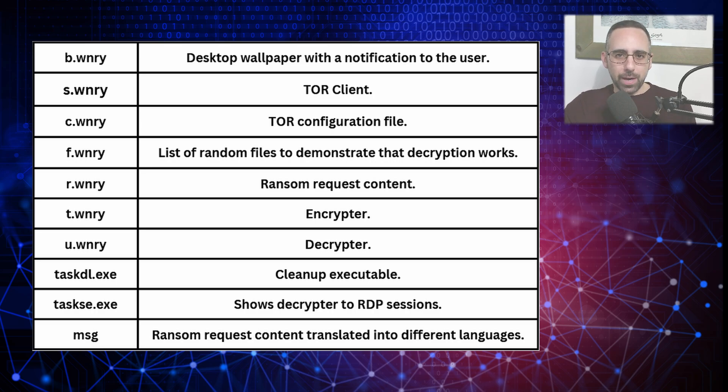Starting with the B file, this file sets the desktop wallpaper with a ransom notification to alert the user of the encryption of all their files. Then we have the S file, which is a Tor client file that allows the malware to connect to the Tor network for secure anonymous communication with the attacker. This file is used in conjunction with the C file, the Tor configuration file, which sets up the Tor client and allows the malware to communicate with its command and control, or C2, server via the Tor network.